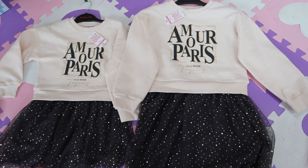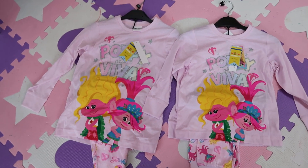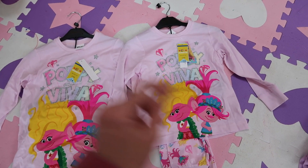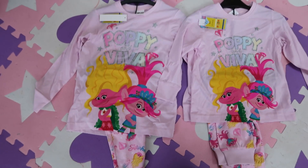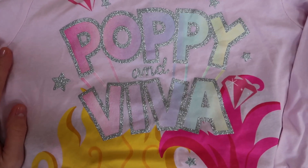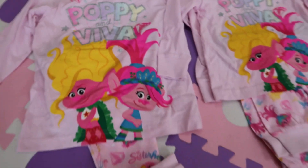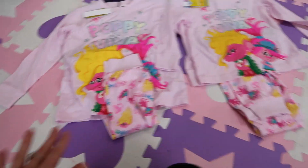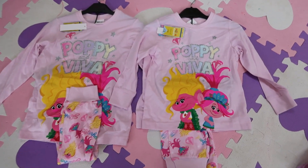Next are the girls' PJs — again they're matching. Lily's is size 8, £14, and Ella's is size 5, £12. They're Troll PJs. Lily's is just all baby pink and look at that glitter — I'm obsessed with glitter, it's just so pretty. Both girls just love pink and it comes with PJ bottoms which are tight at the ankle, which I absolutely love. Ella's is just exactly the same, just smaller.